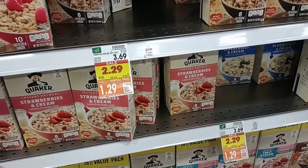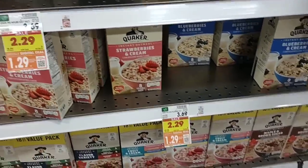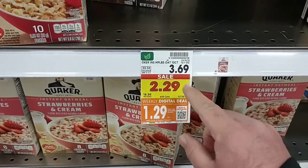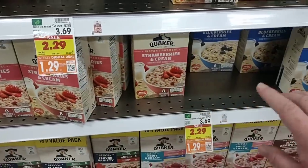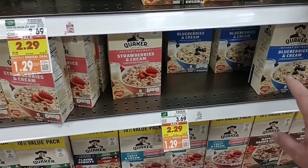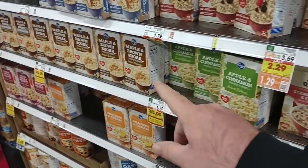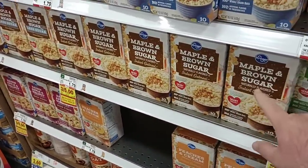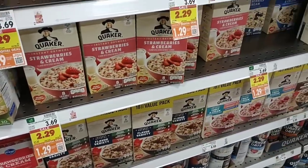Best deal I've seen on Quaker instant oatmeal packets in a long time — $1.29 on the digital coupon, regular price $3.69. That is an amazing deal. We get a lot of comments on these. The Kroger brand ones are on sale too but $1.67 a piece, so $1.29 for the Quaker is a steal. That's a great deal.